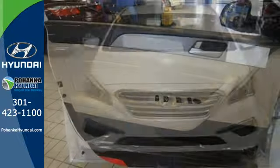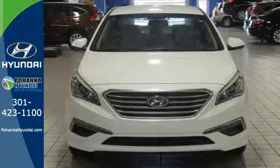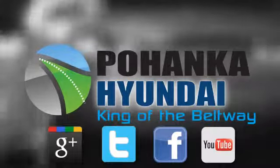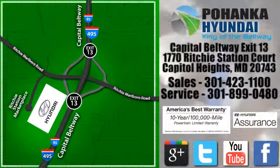This Sonata is ready to pamper. Come in and take it for a test drive. Visit Bohemia Hyundai, King of the Beltway, today. We're conveniently located on the Capitol Beltway at Exit 13, 1770 Ritchie Station Court in Capitol Heights, Maryland.